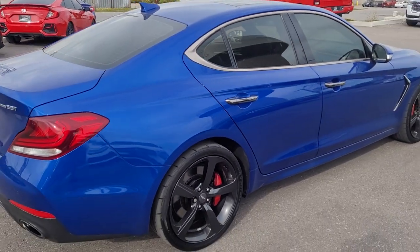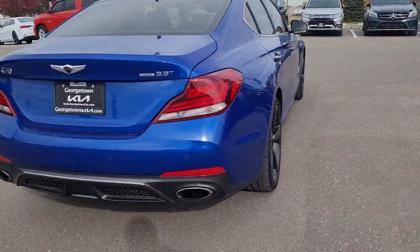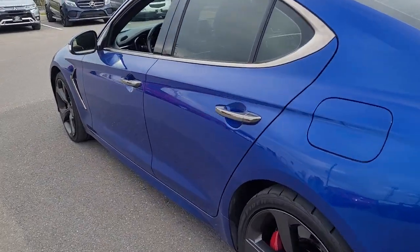Nice body lines on it and that color really pops. Definitely a beautiful luxury sport sedan.